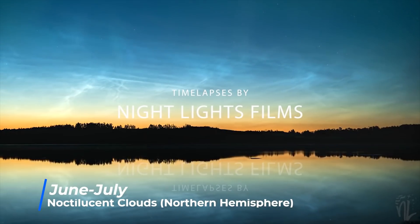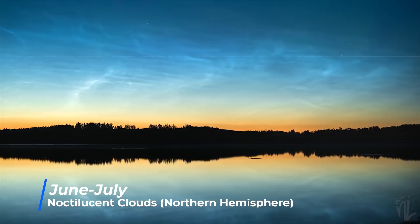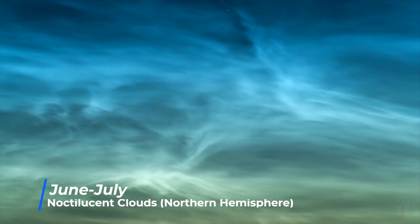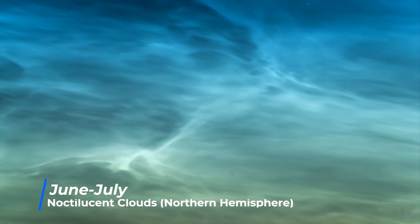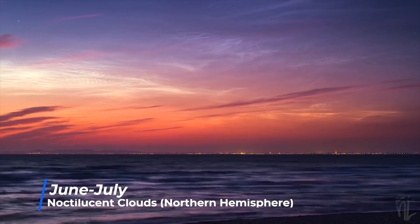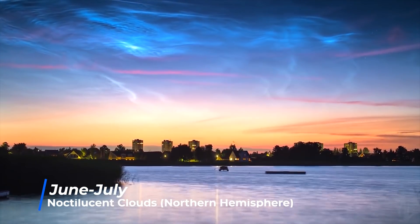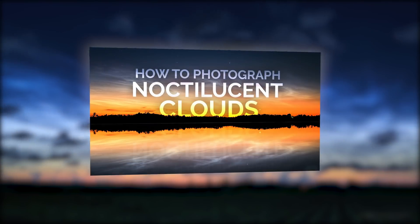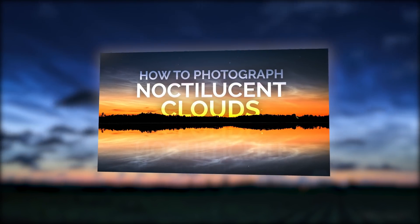As we head into June, those at mid to high northern latitudes will now experience a perpetual twilight, so the skies never get completely dark. But it's also the start of noctilucent cloud season. For the next two months, those between latitudes roughly 45 degrees north to 65 degrees north have a chance of seeing noctilucent clouds, also known as night-shining clouds. For more information, check out my full video about how to photograph noctilucent clouds.